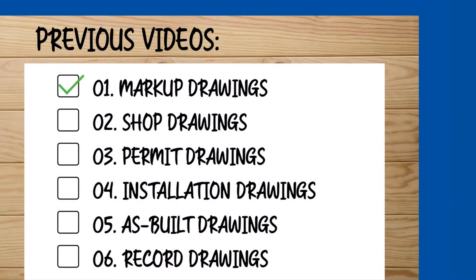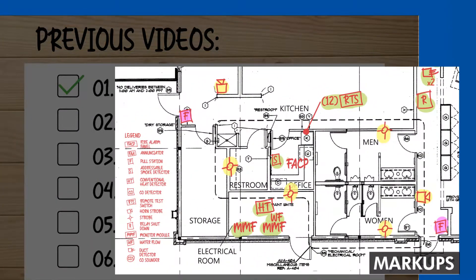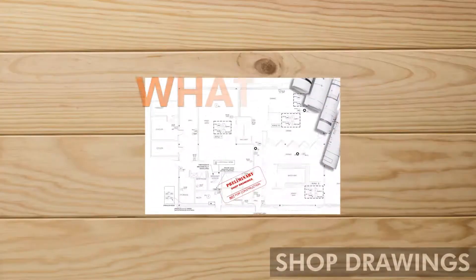In our previous video, we learned that markups are drawings with handmade annotations, or marks, used to propose devices on the drawings. But what are the shop drawings?